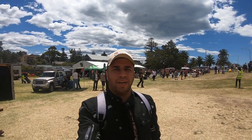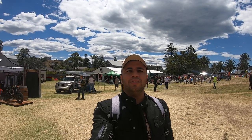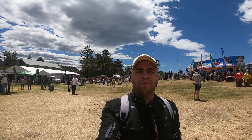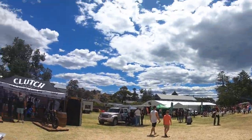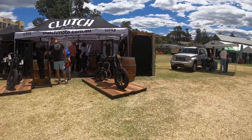Hi guys, welcome to Shaq's World, my name is Shaq. Today I'm at the Wollongong Motorcycle Festival. Please smash the subscribe button and hit the notification bell for upcoming videos. I'll adjust my camera angle to show you guys some of the bikes on display.